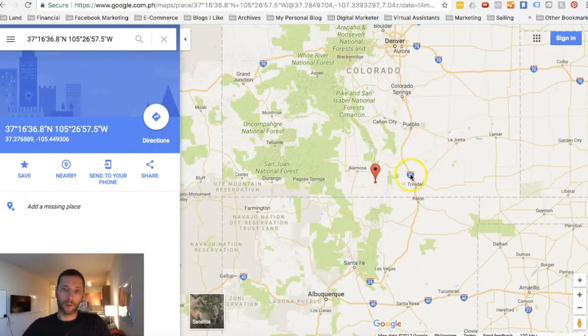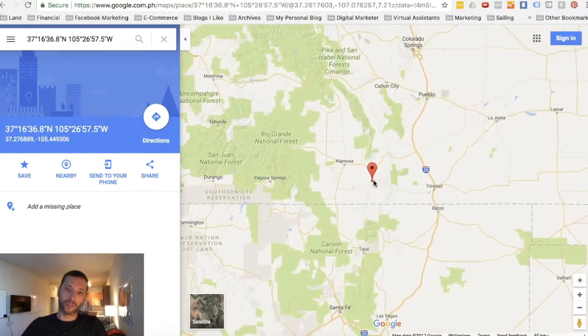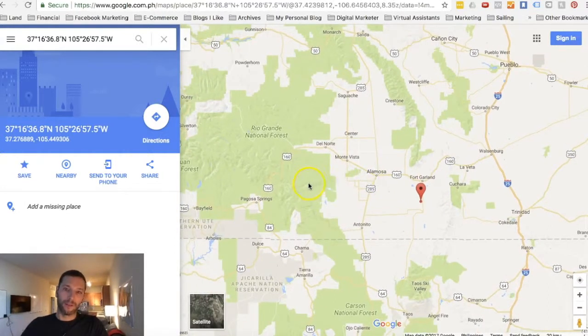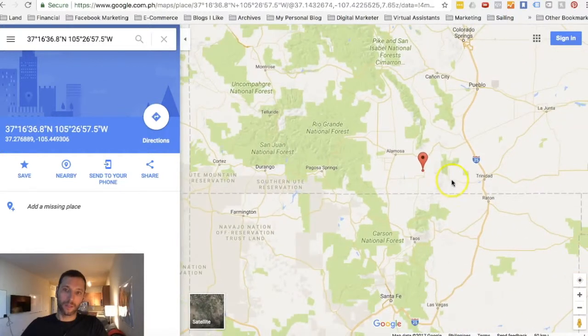The town of Alamosa is probably the closest town where you'd want to go and stock up on supplies. They've got a grocery store, restaurants, banks, post office, and even a small university. You're about 40 minutes from Alamosa. You also have Pagosa Springs to the west, about an hour away. Pagosa Springs has a river you can go down in the summertime.